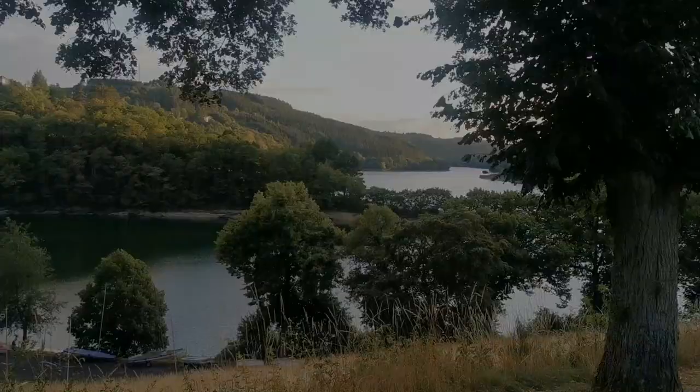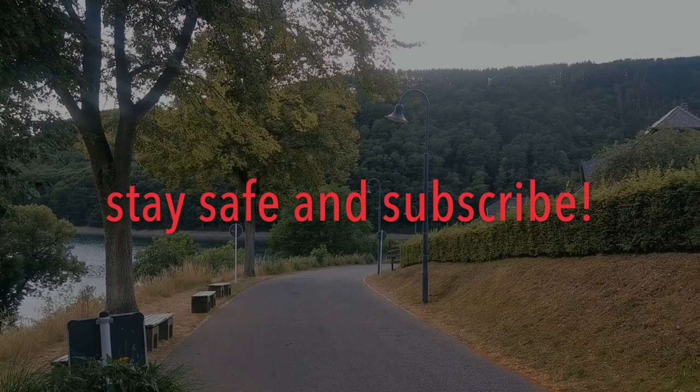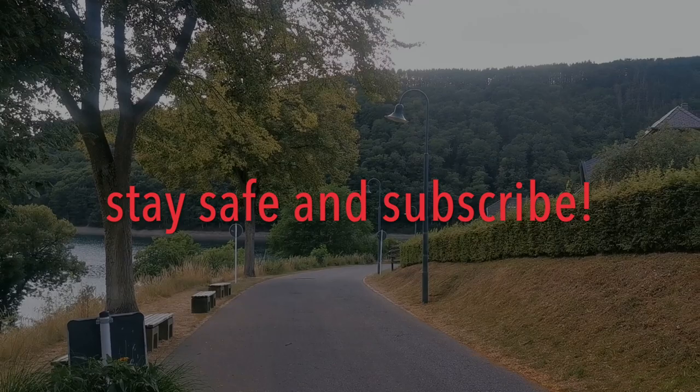After four days, we've already visited 14 communes, and many more are waiting. So until next time, stay safe and don't forget to subscribe if you don't want to miss the next episode. We'll see you next time.